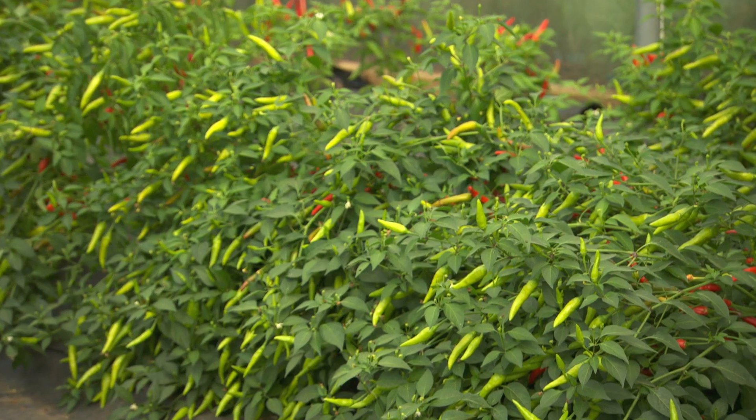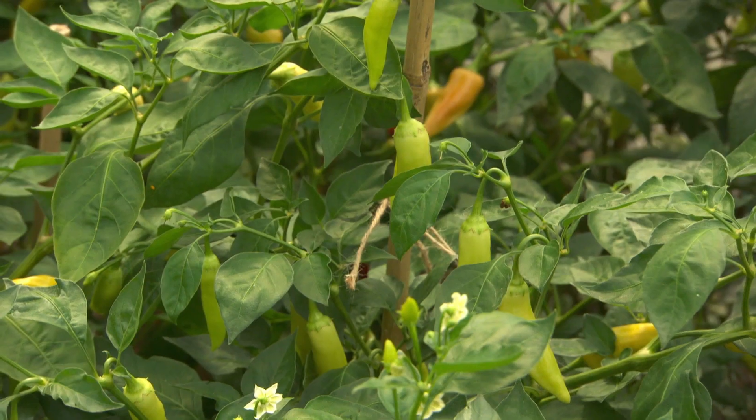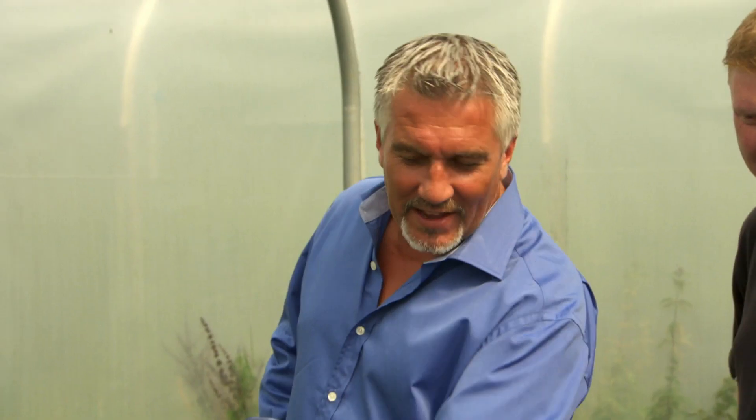Your average jalapeño on a pizza might be around 4,000 on the scale, but that's nothing — these guys wouldn't even look at a chili below 20,000 Scovilles. And I was always told the smaller the chili, the bigger the punch with the heat. Is that right?